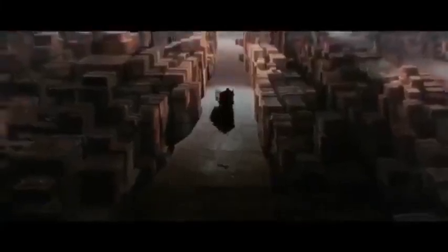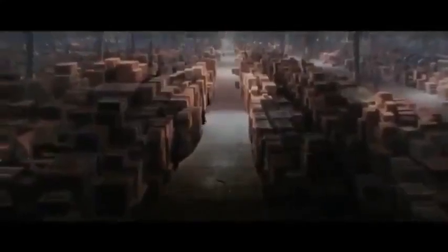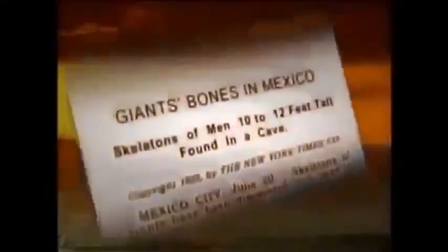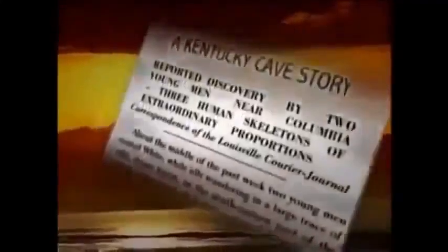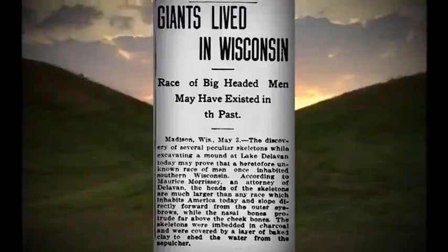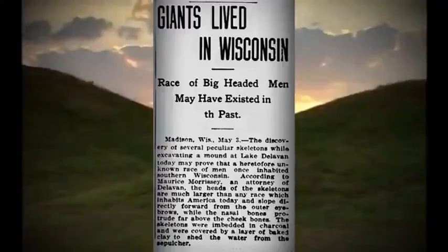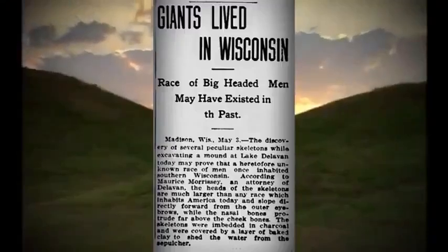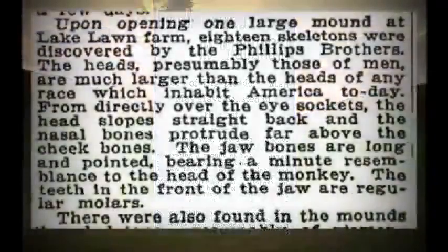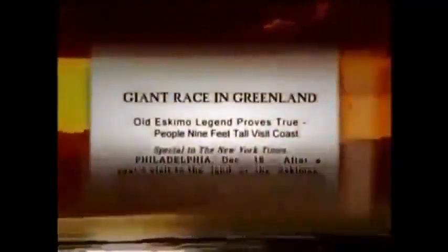But if such a clandestine facility does exist, what other hidden items from our history might be stored there? There are numerous accounts of giant skeletons being found across America, only to be taken away by the Smithsonian. In 1912, archaeological excavations of ancient mounds near Lake Delavan in Wisconsin found skeletons of extraordinary dimensions — some of them nearly 10 feet tall. On May 4th, the New York Times picked up the story. The article tells of 18 skeletons of a quote 'hitherto unknown race,' noting that the skulls were unusually large. And that was only one of over a dozen similar stories reported in newspapers in the late 19th and early 20th century.